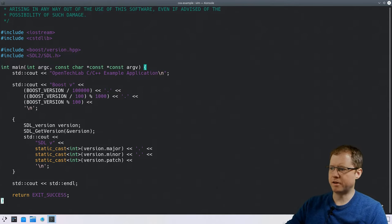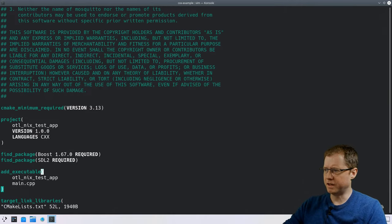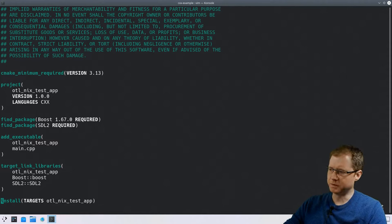To demonstrate this, I've written a very simple C++ demo program. It has dependencies on two libraries: the Boost headers library and SDL2 — the kind of things you might use if building a game or media application. The main function is really simple: it just prints out the version numbers of these two libraries and exits. The whole thing is tied together with a CMake build system. CMake finds the dependencies of our application — it finds Boost, it finds SDL2 looking in various paths — and then creates the executable linked against those two dependency libraries.